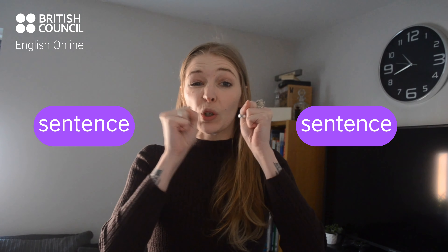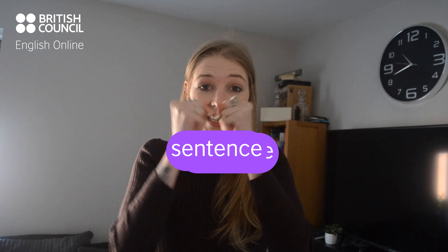We know that conjunctions combine two sentences or clauses — parts of your sentence — together. A correlative conjunction does this except we have two phrases. For example: both...and.